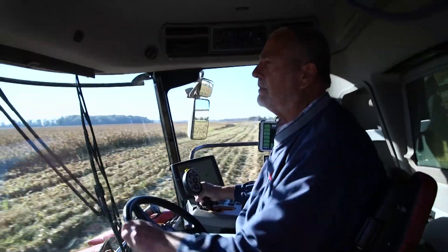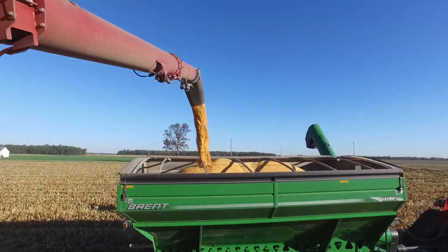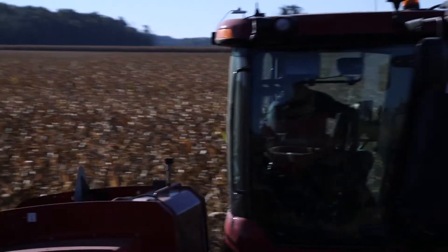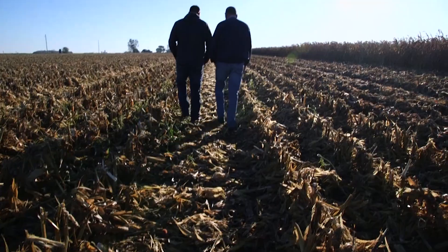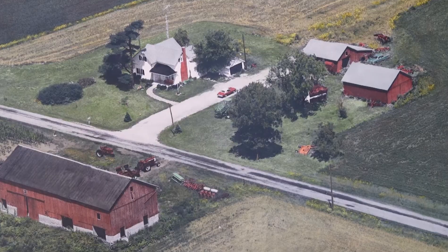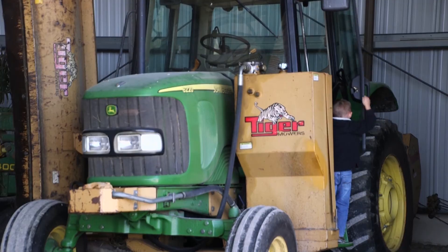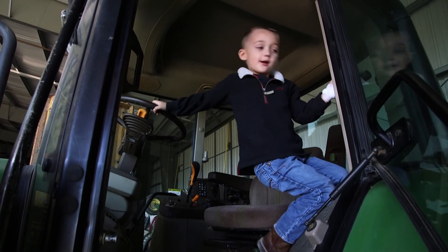I'm Bill Kellogg. We run 5,000 acres here in Hardin and Wyandot County. We raise corn, beans, and some wheat. I'm joined today by my son Shane — we work together all the time. I'm the sixth generation in the family that's on this farm; Shane is seventh, and hopefully one of my six grandkids will take hold of it and be the eighth generation.